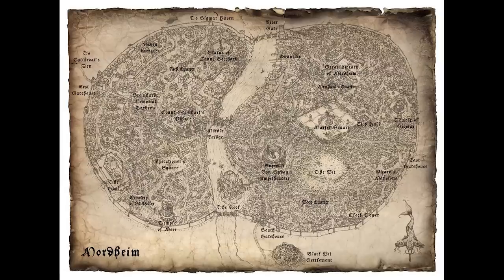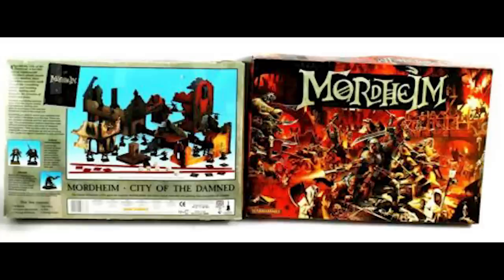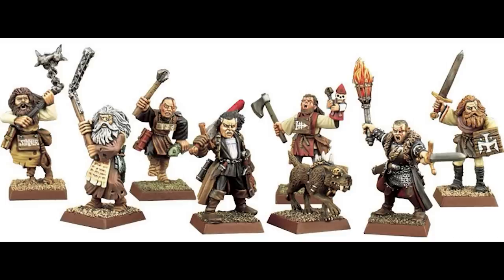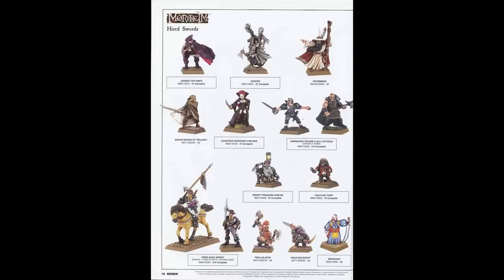Mordheim is a tabletop game published by Games Workshop in 1999 — somewhat of a cult classic. It was a variant of Warhammer Fantasy designed by Alessio Cavatore, Tuomas Pirinen and Rick Priestley, featuring a campaign system in which warbands gain experience and equipment as the campaign develops. A Mordheim Annual was released in 2002, increasing the number of officially available warbands. Still a game much loved by many — and one I played quite a lot of back in the day.